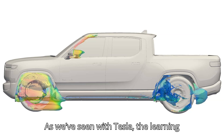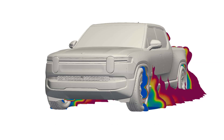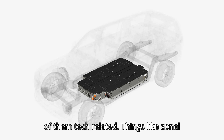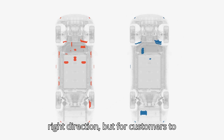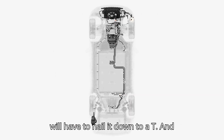As we've seen with Tesla, the learning curve is huge for automakers when it comes to mass deploying advanced tech. Recent studies have shown that EVs still suffer from quality issues, the majority of them tech-related. Things like zonal architecture seem like a step in the right direction, but for customers to witness any tangible benefits, automakers will have to nail it down to a T.